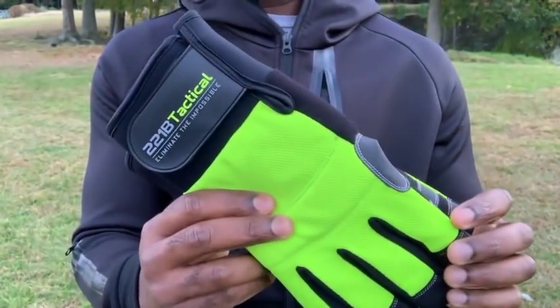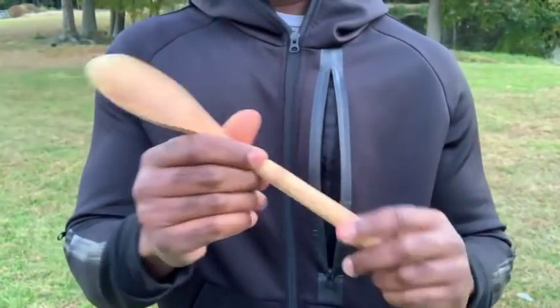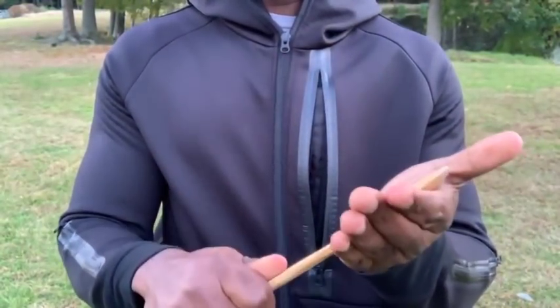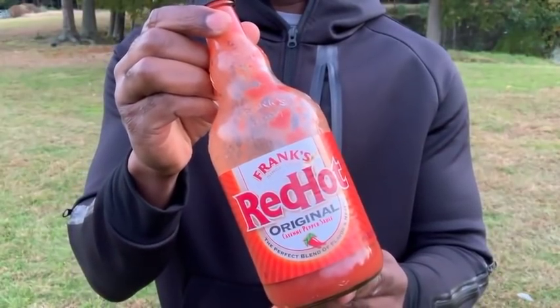Waterproof thermal gloves to keep your hands warm and dry — nobody likes cold, wet hands. Mom's wooden spoon, her go-to tool when you didn't listen — good for stirring peanut butter as well. And Frank's Red Hot Sauce, for those who just need to put that ish on everything.